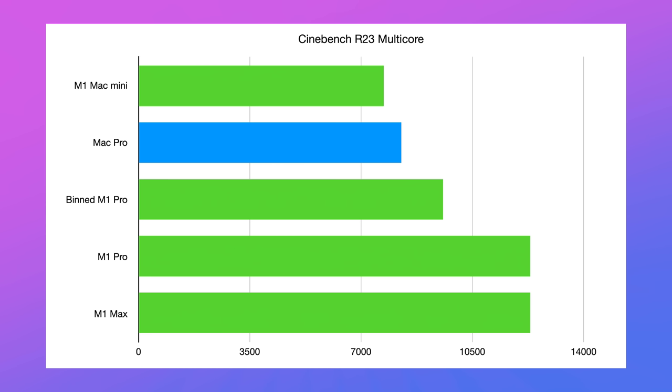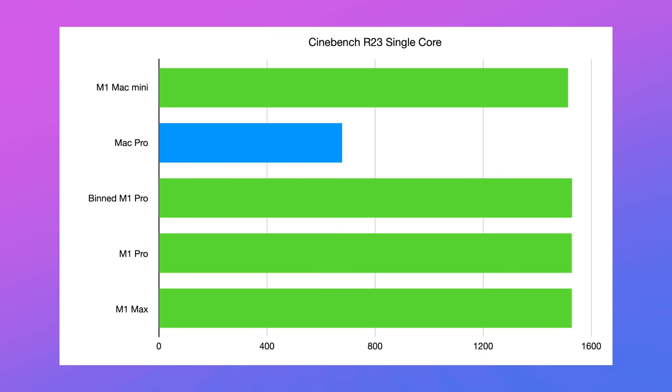But that brings us to the other reason I've had this MacBook open the entire time — because now the M1 Pro and M1 Max chips are here. I ran the same benchmarks I used when testing the new MacBooks on the Mac Pro over here. Starting with Cinebench R23, the 12-core Mac Pro is beaten even by the base model 14-inch MacBook Pro by a pretty noticeable margin.